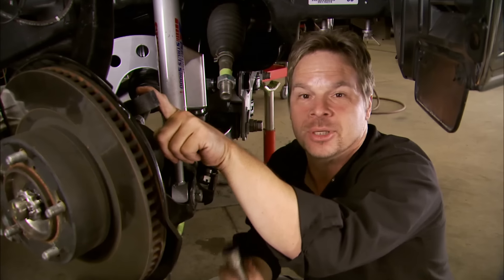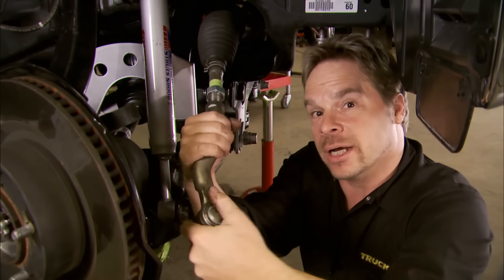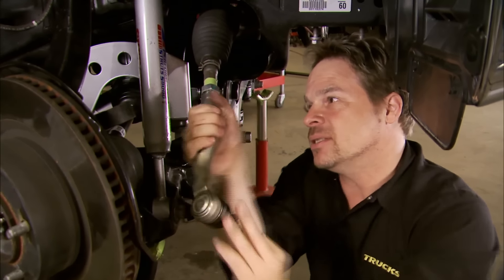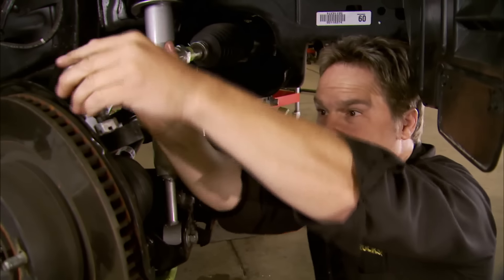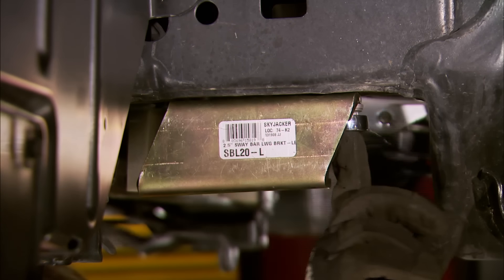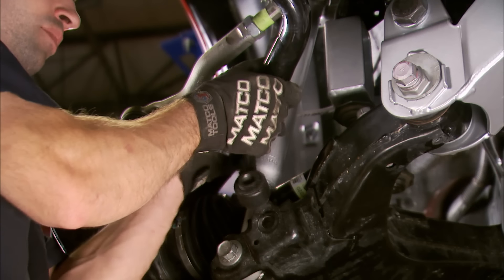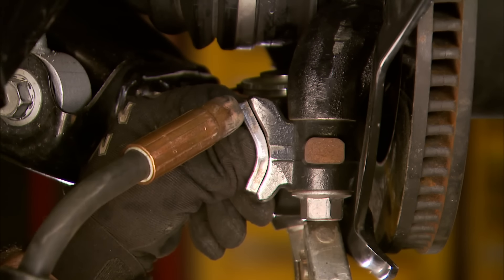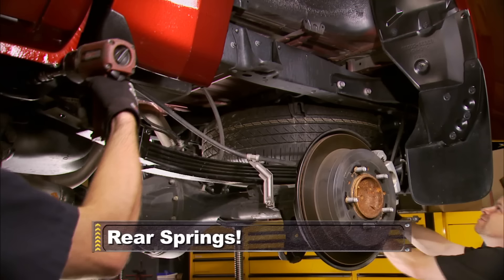With the new knuckles, the tie rod end goes in from the top — with the old knuckles it went in from the bottom — to maintain steering geometry. Skyjacker wants you to switch the tie rod ends from left to right to maintain clearance with the new knuckles. I've marked my jam nut with a piece of tape to keep my alignment close so I can possibly drive it back to the alignment shop. Before reinstalling the factory sway bar, we install the new drop brackets, then set the OE sway bar into place and connect it with the longer end links that come with the kit. At the factory steering stops, you'll need to weld in the provided spacers to keep your tires from contacting the frame.